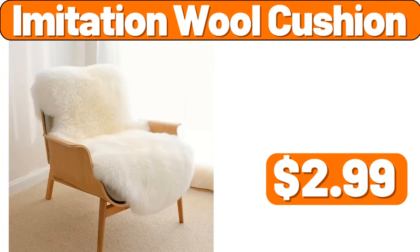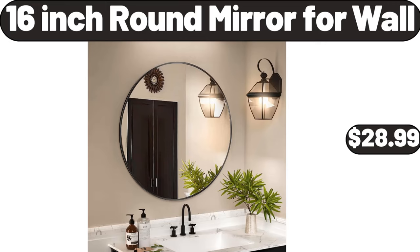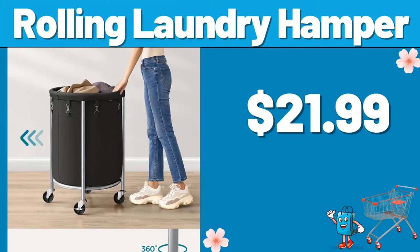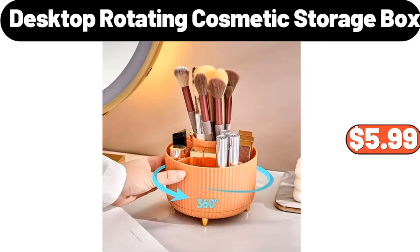Imitation wool cushion, $2.99. 16-inch round mirror for wall, $28.99. Bathroom accessories set, $12.99. Rolling laundry hamper, $21.99. Desktop rotating cosmetic storage box, $5.99.